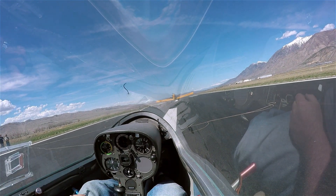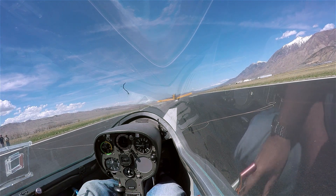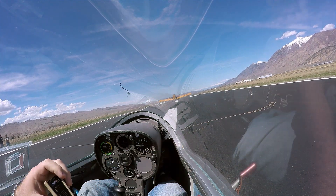Finally back flying at Nephi with my friend John Gunthier. John, how you doing? I'm good. Have I scared you too much so far? Not at all.